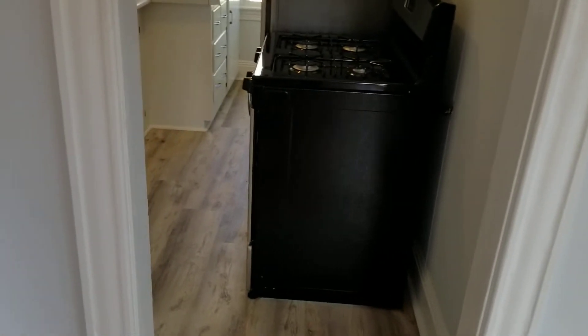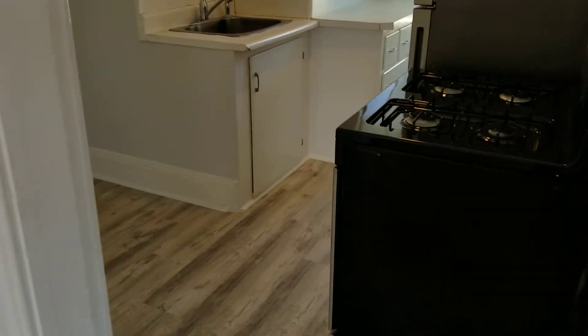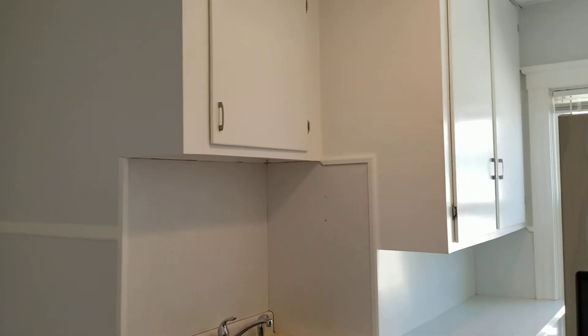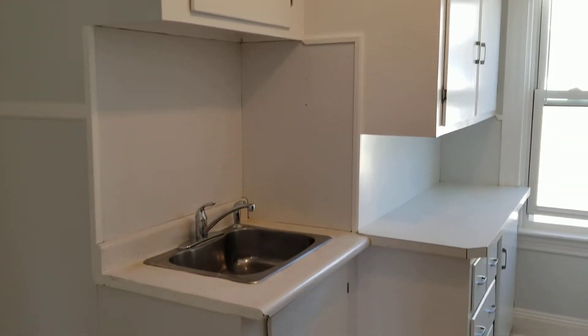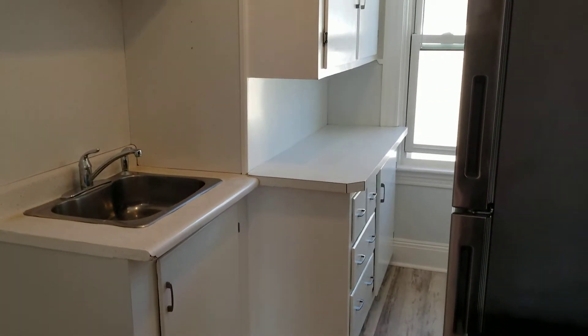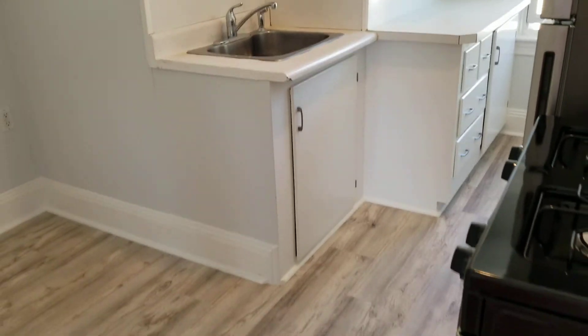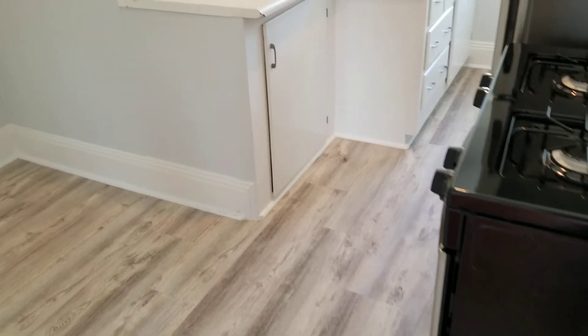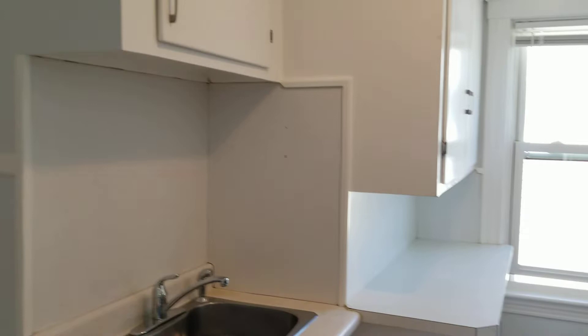Let's flip around and check out the kitchen. This is a centralized kitchen area connected to the living room, and it provides your way to the bedroom. You've got plenty of cabinets — up above and below — along with a little bit of countertop area. This kitchen has been renovated with brand new laminate wood flooring throughout, and it looks great with a fresh coat of paint as well.